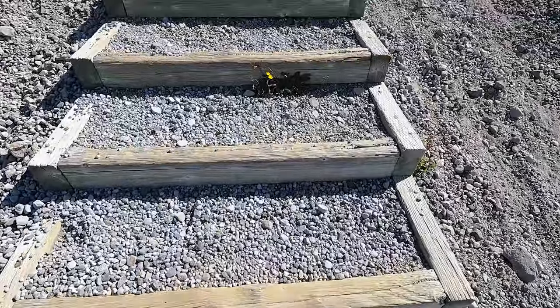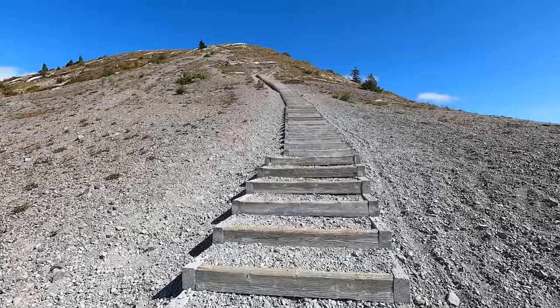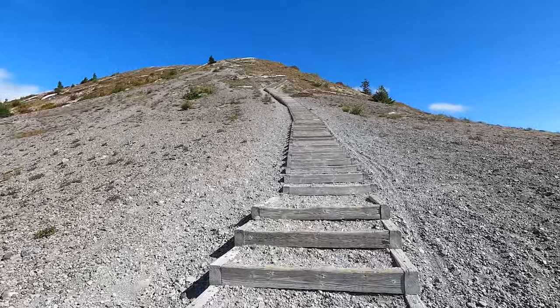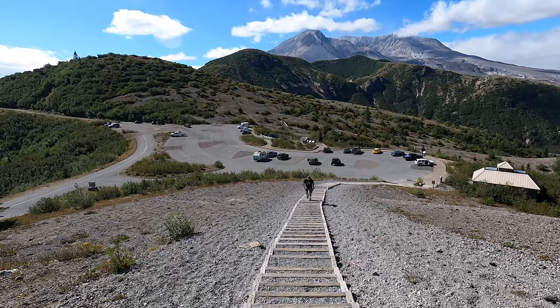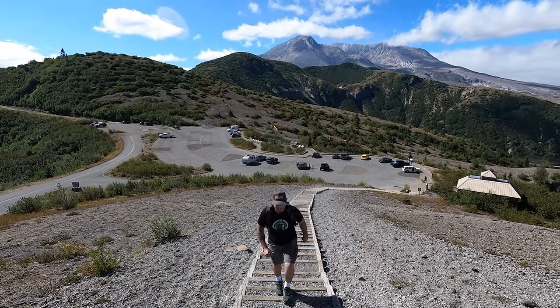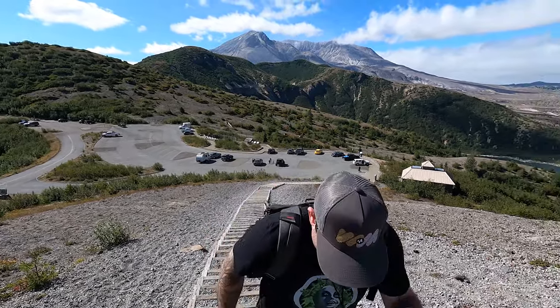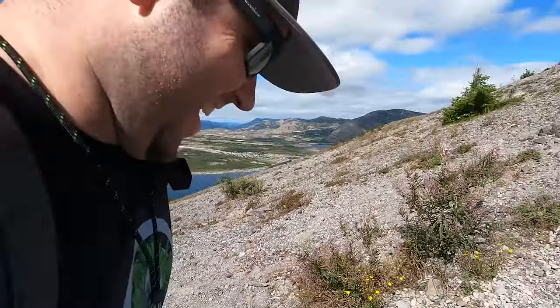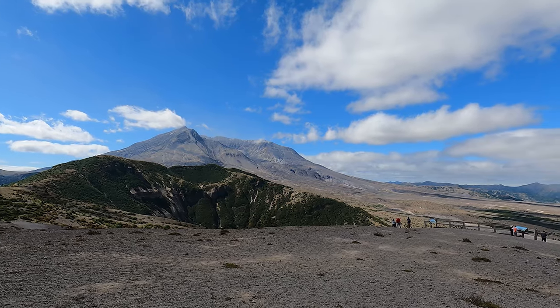All right, here we go. My Stairmaster for today. That'll get the heart pumping. Only two million more to go — out of the long stairs. This is the blast zone, the blast side of the mountain.